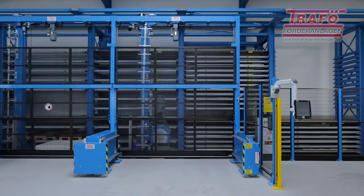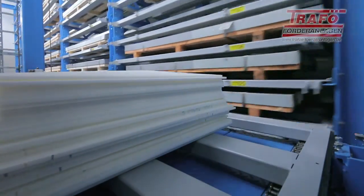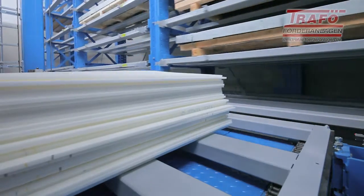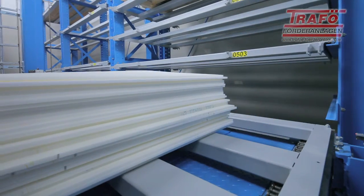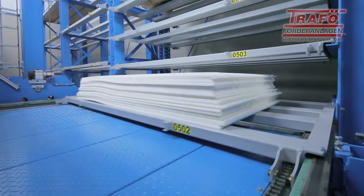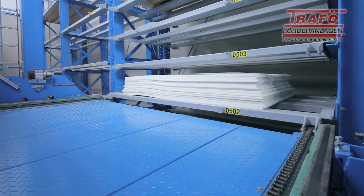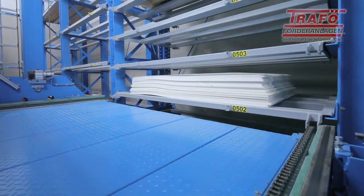One of the special features of this system is the variable loading height of the system cassettes. The storage technology automatically detects system cassettes with heights from 70 millimeters to 1,050 millimeters and assigns them to the appropriate storage location. The steel construction has boreholes spaced at 90 millimeters, so the loading height of each storage location can be adjusted to the current requirements of the operator.